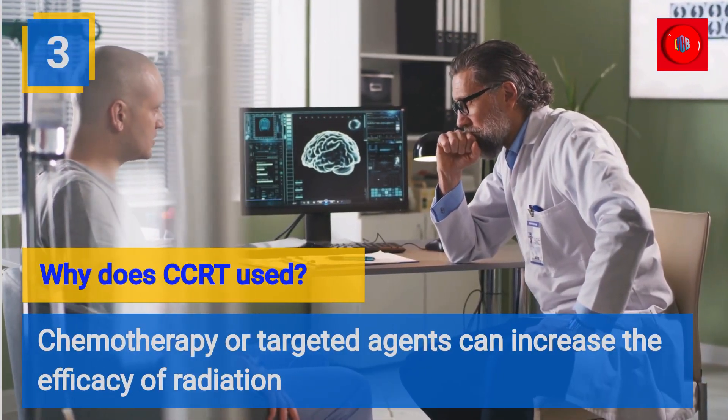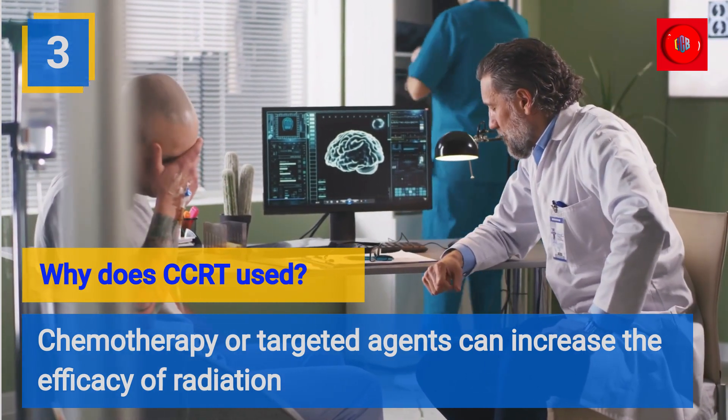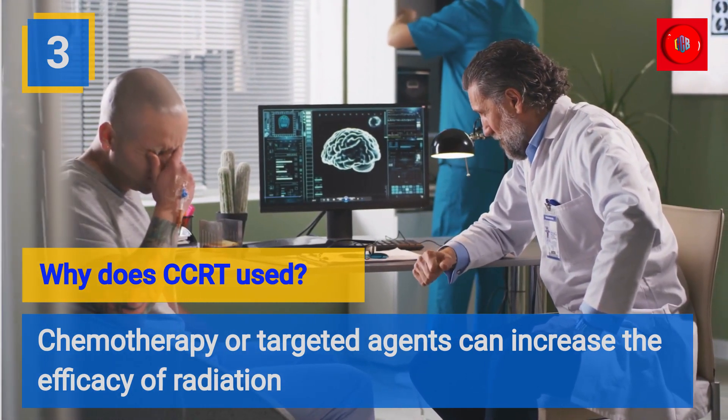Why is CCRT used? Chemotherapy or targeted agents can increase the efficacy of radiation therapy.